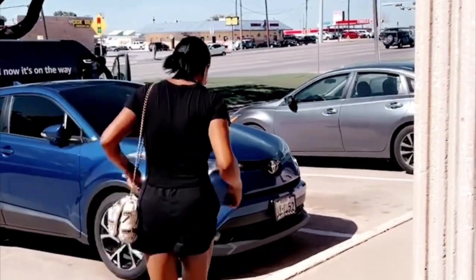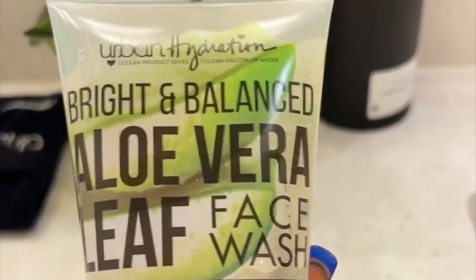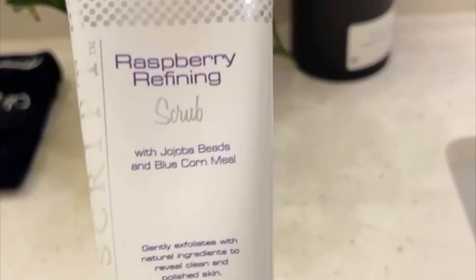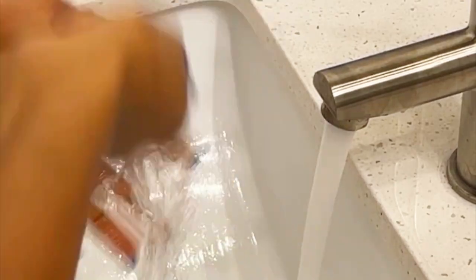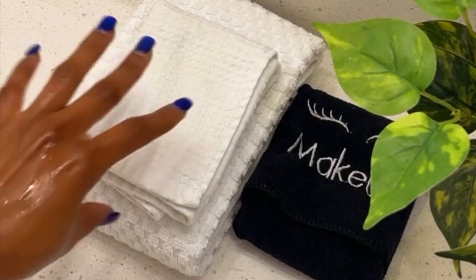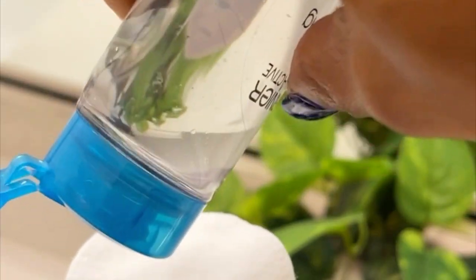Hi guys, welcome back! In this video I'm going to show you the products I use for my skin since you guys asked for it. This is my night routine — I usually do this every day, morning to evening. In order for you to get that beautiful skin glow, you have to actually take care of your skin, and this is what I'm doing.